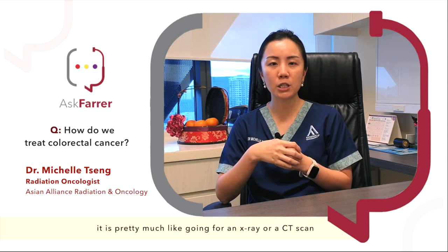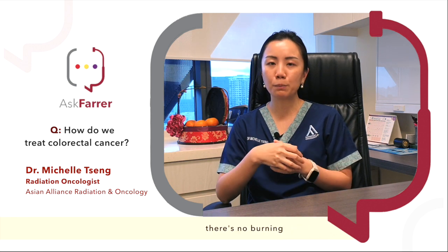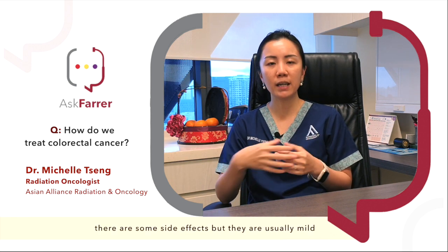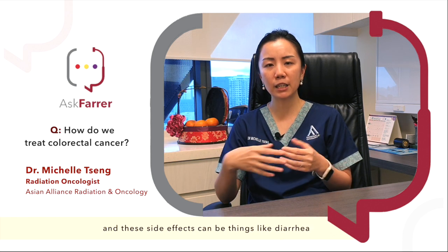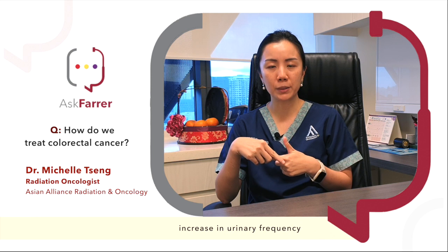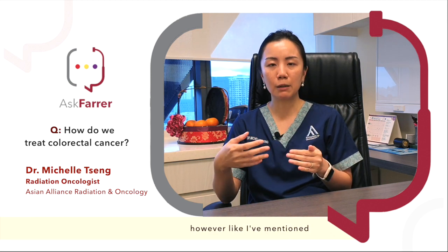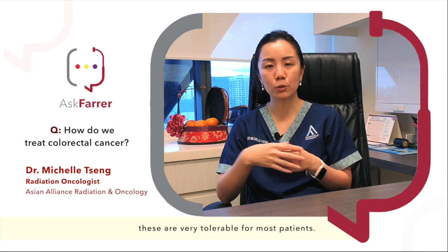Radiotherapy is painless. It is pretty much like going for an x-ray or a CT scan, so there's no feeling, there's no burning. There are some side effects but they are usually mild — things like diarrhoea, increase in urinary frequency, a bit of tiredness as well. However, like I mentioned, these are very tolerable for most patients.